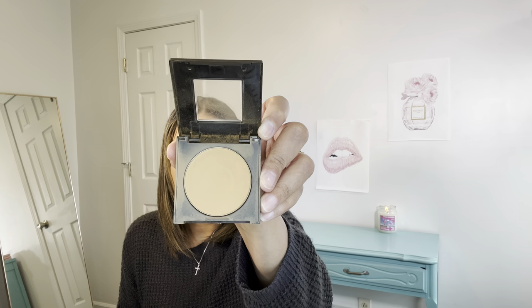As far as pressed powder goes, I've been using the Maybelline Fit Me in Golden Caramel to set my face after I put my setting powders on. I've also been using the CoverGirl Simply Ageless pressed powder in Soft Honey. I've been using this one as well.